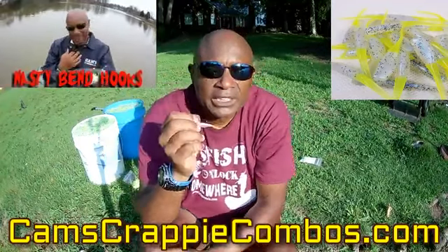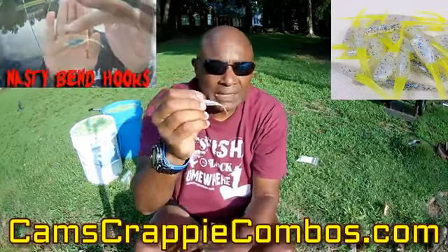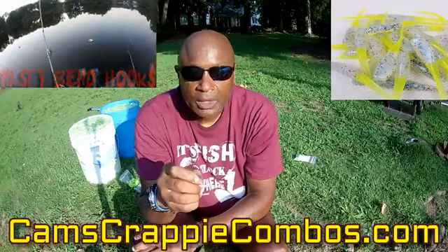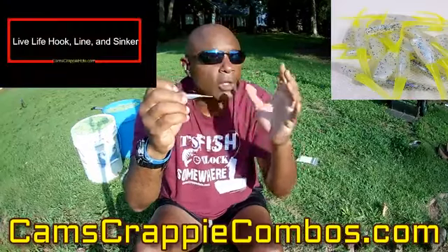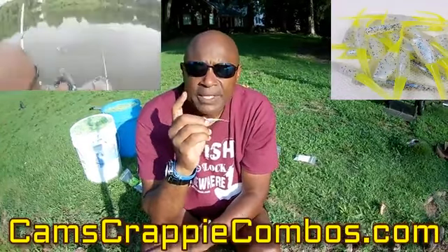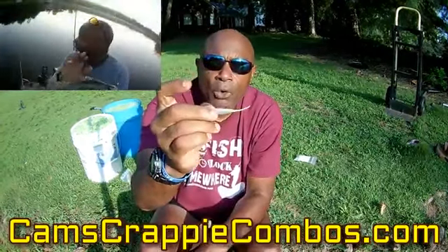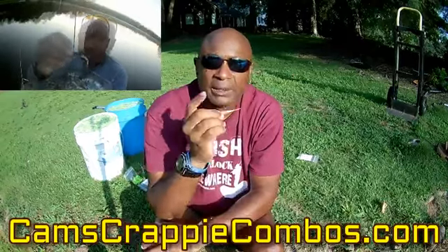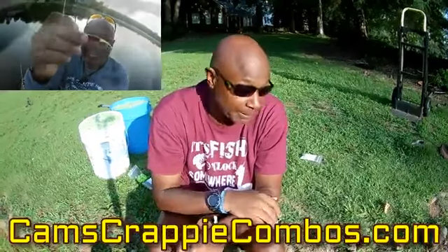I'm going to tip this with a minnow because when the crappie are schooled up out there chasing shad, they'll come up behind that plastic. I'm going to be trolling — running six rods plus with that bobber. They come up, they smell that minnow, they can see the colors, and they whack it. I'll run two with just the nasty bend hook — a straight minnow — then I'll run three or four with the plastic tipped with a minnow. Guess which one consistently catches bigger crappie? Bingo.